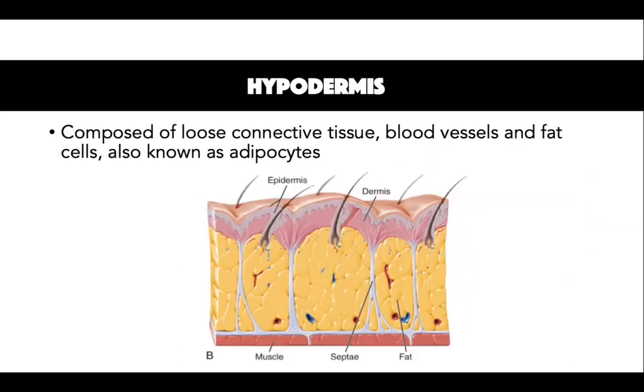The hypodermis is comprised of loose connective tissue, blood vessels and fat cells also known as adipocytes. It connects the skin to underlying organs and muscles. Blood vessels and nerves are enclosed by connective tissue fibres and can endure pulling force. Fat cells are arranged in lobules and are separated by septae. The septae contains nerves, larger blood vessels, fibrous tissue and fibroblasts, and they can create the dimples in the skin also known as cellulite.